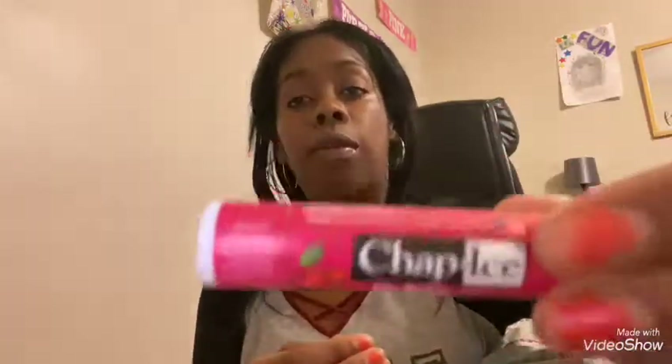I have some ChapStick — some Chap Ice Lip Balm in cherry. Then I have some Blossoms Scented Lip Gloss with flowers in it, so pretty! The flowers move inside — honestly though, so cute. And then I have my autumn favorite lip glosses, you know what I'm saying.